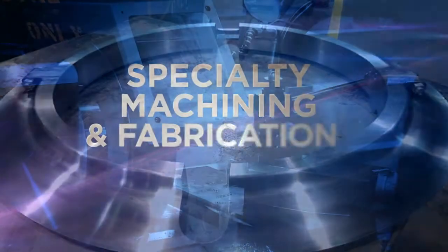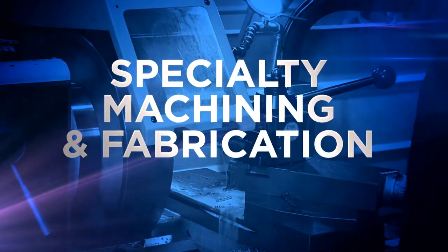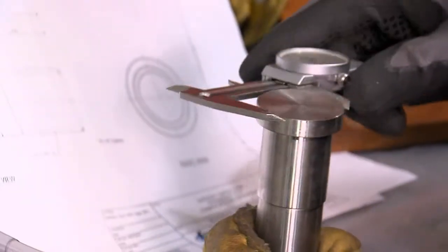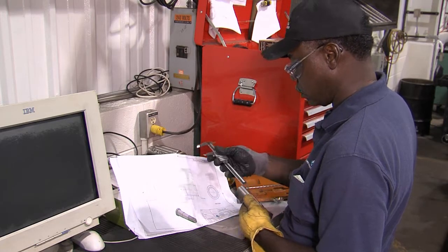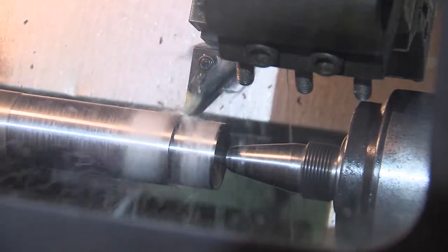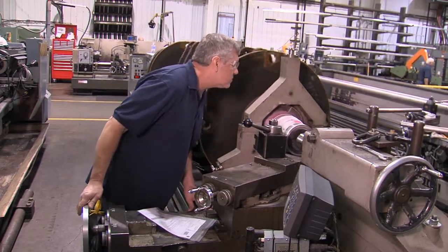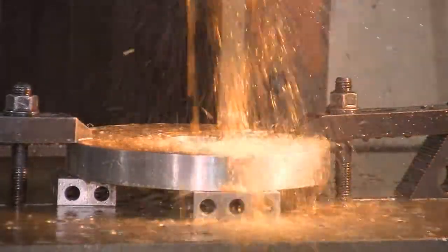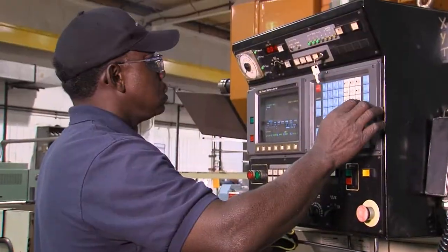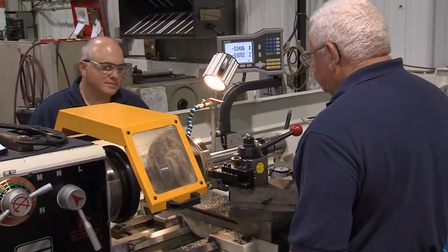The final category of expertise Lark provides is specialty machining and fabrication in support of the generating fleet. Lark often receives requests to custom fabricate or machine hard-to-find parts which either cannot be purchased or have a very long lead time. These requests range from the repair of a coal crusher rotor to the fabrication of a generator oil slinger ring for a 50-year-old hydro unit. Lark's responsiveness is proof of their dedication and commitment to supporting the company's generating stations.